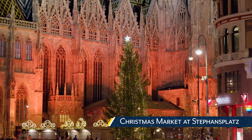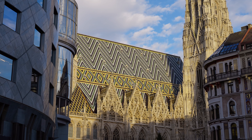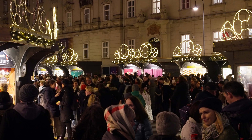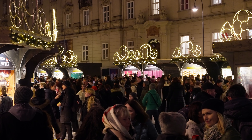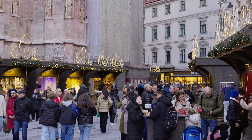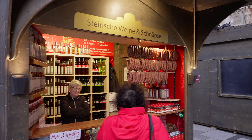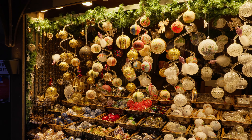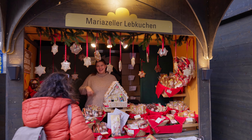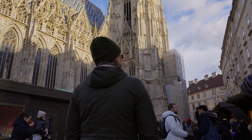Christmas market at Steffensplatz. The market was the easiest to get to and find, since it wraps around St. Stephen's Cathedral, one of the most iconic buildings in Vienna. The market is in a very popular area right off the train line and can be best described as medium-sized. We noted that the prices here were higher than average compared to the other markets we visited. We visited on several occasions during both day and night, and the crowds were overall higher here, especially at night, probably due to it being such a high tourist area.